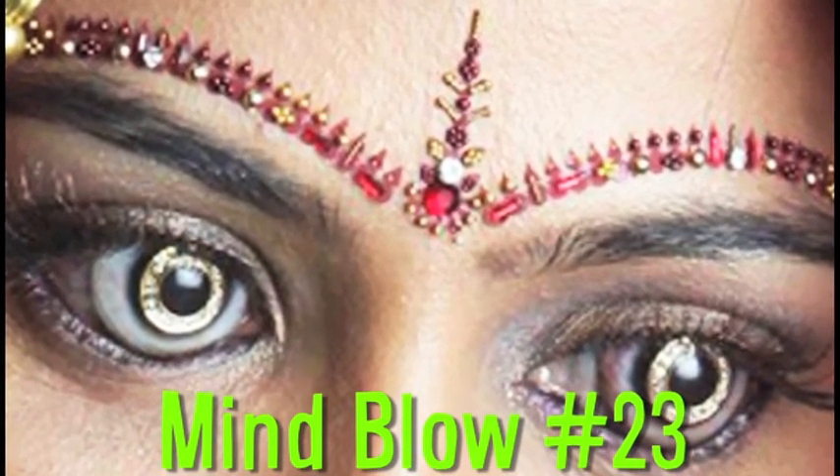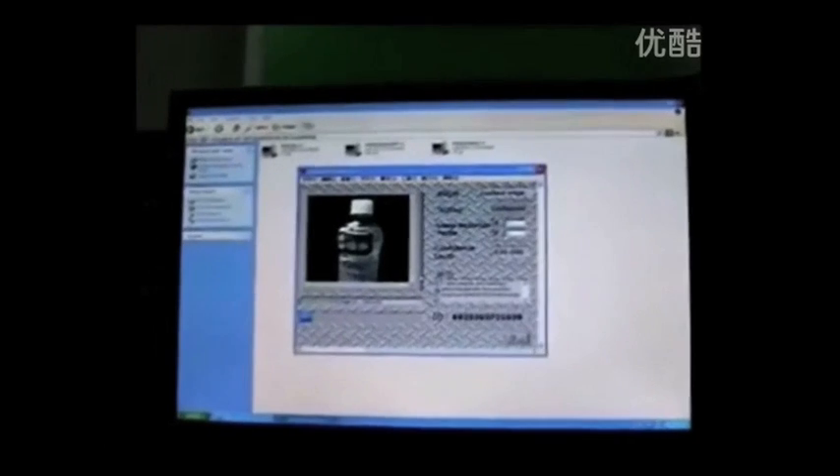Mindblow 23 brought us a prize-winning 3D system. Five students from China created this four-sided 3D imaging system that uses four projectors to create the image.